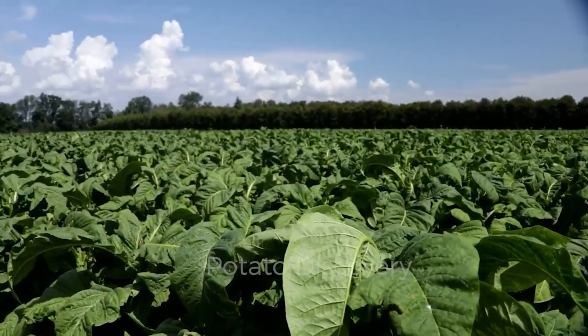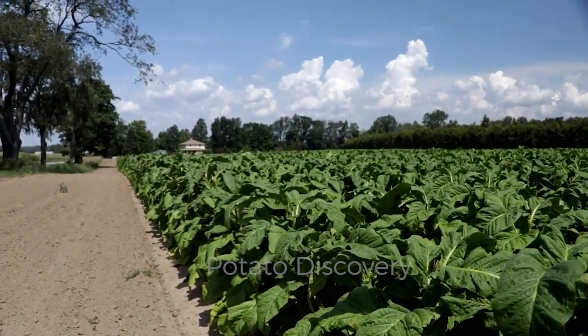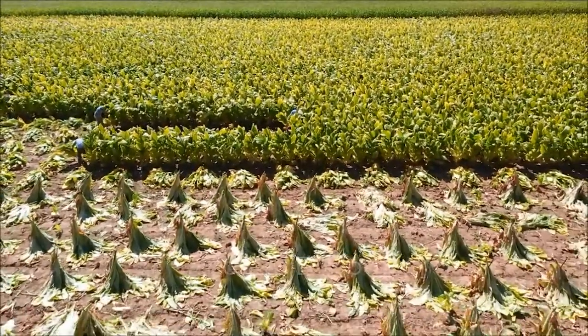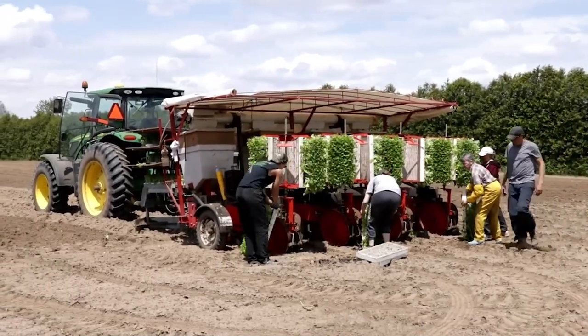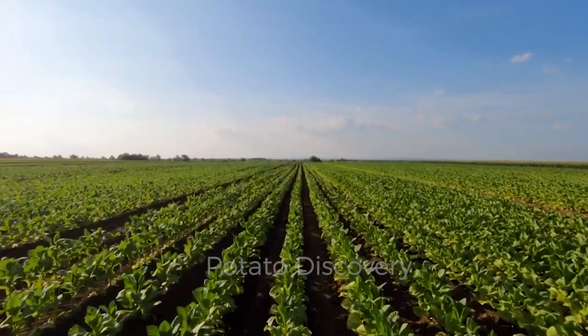Currently, we are present in the largest tobacco growing area in the world. And in today's video, we will see how farmers grow and harvest tobacco before sending it to the factory tobacco house.